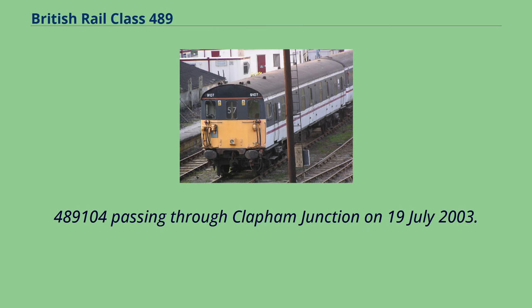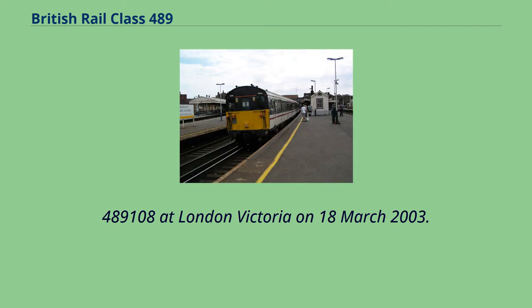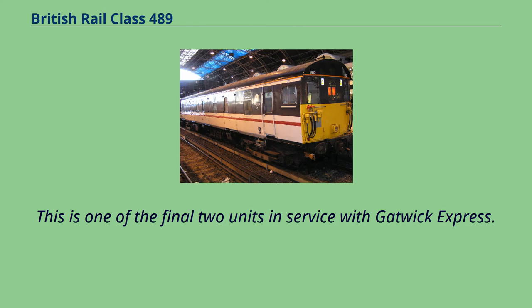489,104 passing through Clapham Junction on July 19, 2003. This unit was used on Gatwick Express services between London Victoria and Gatwick Airport until withdrawal in 2005. 489,108 at London Victoria on March 18, 2003. This unit carries the inner-city Gatwick Express livery. 489,110 at London Victoria on March 18, 2003. This is one of the final two units in service with Gatwick Express.